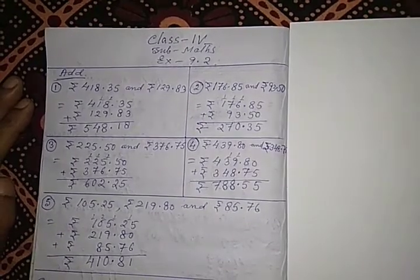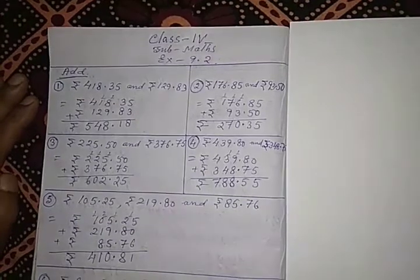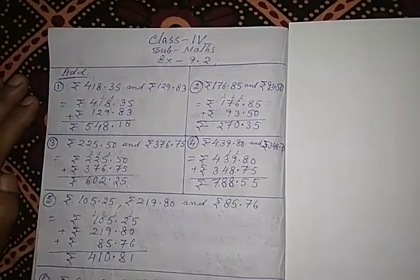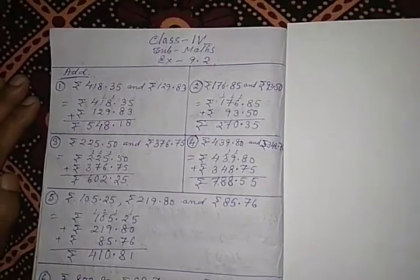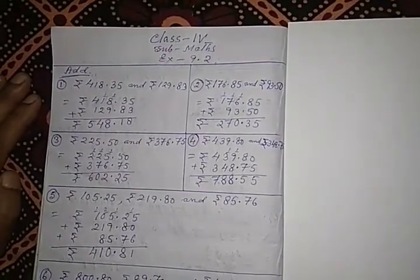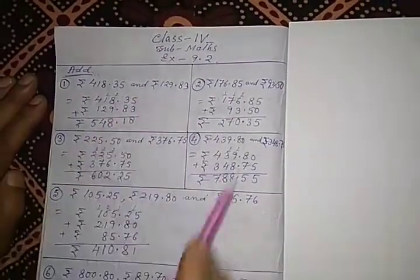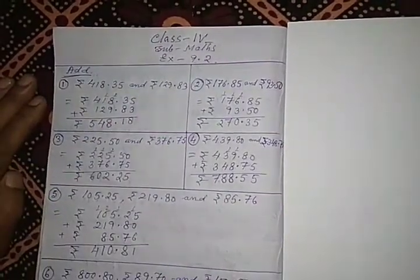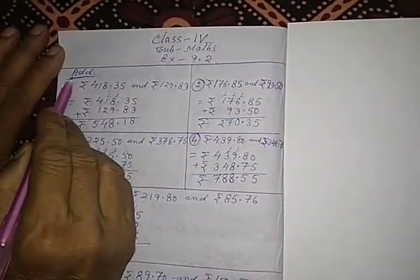Good morning, student. Today we will do the sums from lesson number 9, exercise number 9.2. This exercise is about the addition as well as subtraction of money. As per the instruction, first we will add.